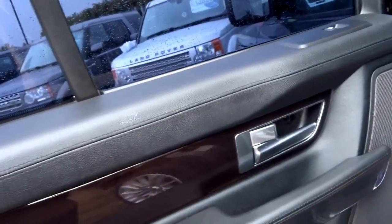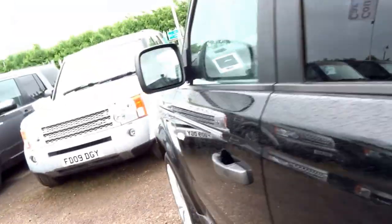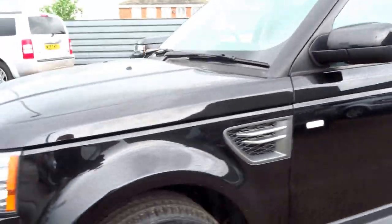It has soft close boot and these lovely optional wheels. Black leather with white double stitching throughout, center armrest in the back, heated seats in the back, ventilation, and lovely dark wood trim.